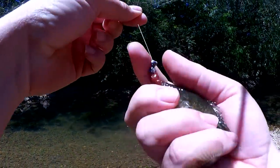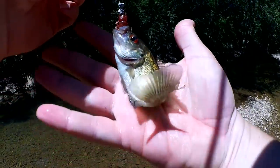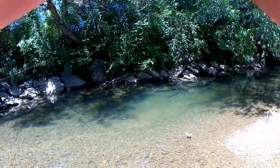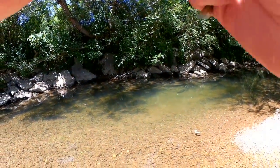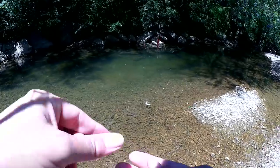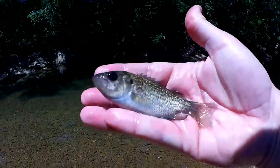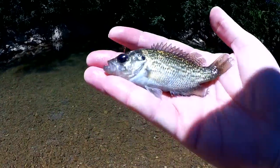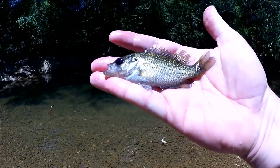This looks like a juvenile rock bass. Pretty impressive — he's got that whole Helgramite in his mouth. Pretty sure that's a baby rock bass.